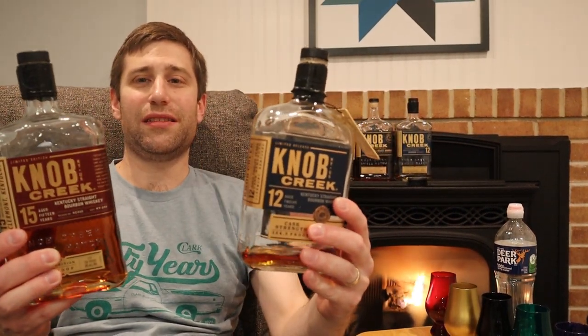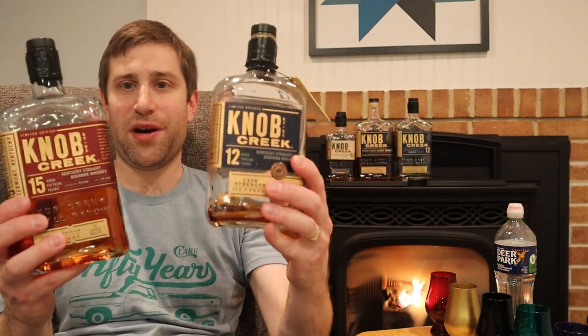Shocking result for the 12 year — I really did not expect it to come in last. There are a ton of people who say Knob Creek 12 is the best Knob Creek, and I hear that all the time. Apparently not tonight. You get what you pay for, but the Knob Creek 12 came in last for me.